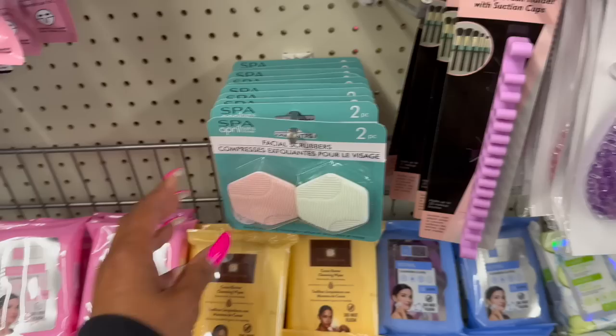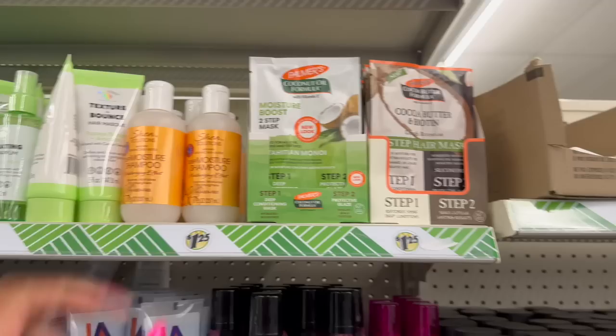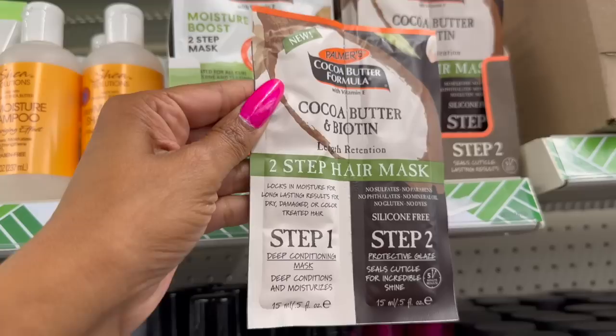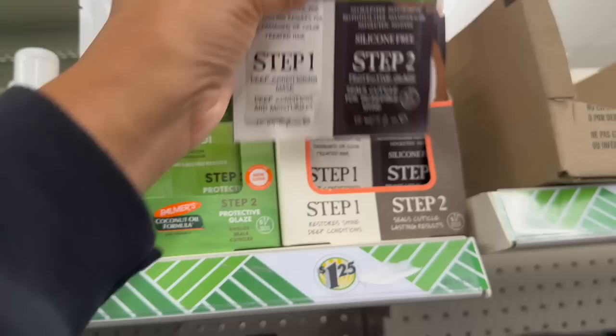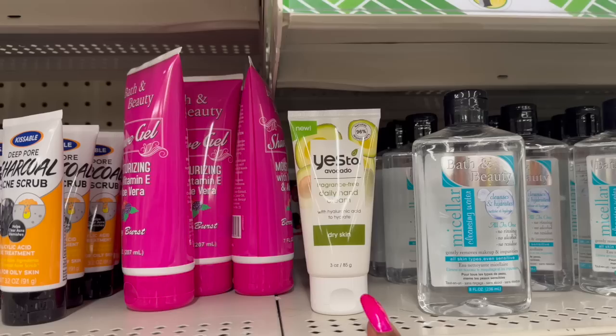Look at these facial scrubbers by Spa April Bath and Shower — you get two pieces. They also have the four-pack mini finger makeup sponges. And over here they have the Palmer's Coconut Oil Formula Moisture Boost two-step masks: step one is a deep conditioning mask that hydrates and nourishes, step two is the protective glaze that shields and seals cuticles — five minute results.